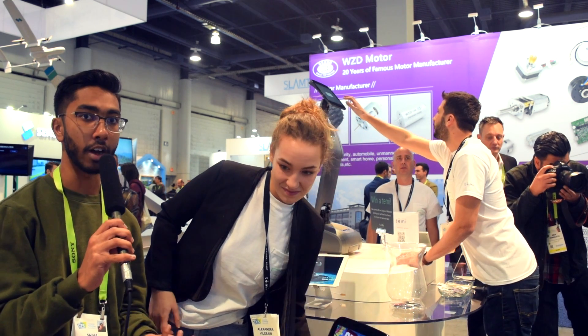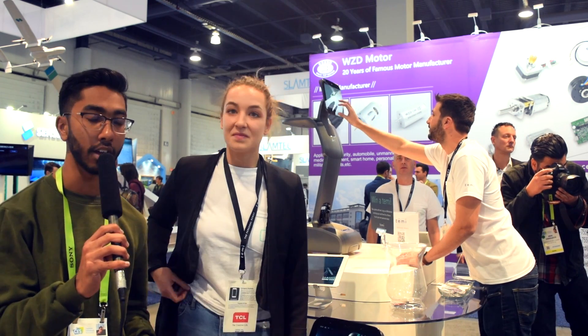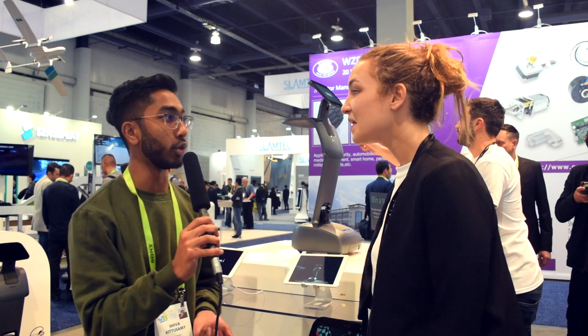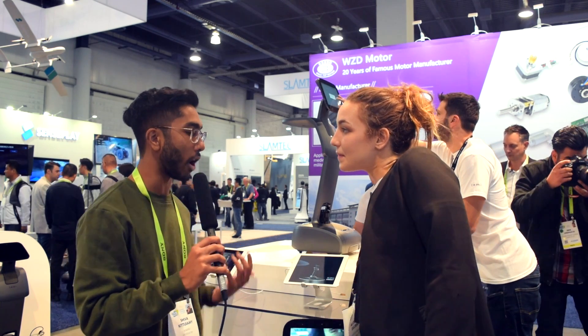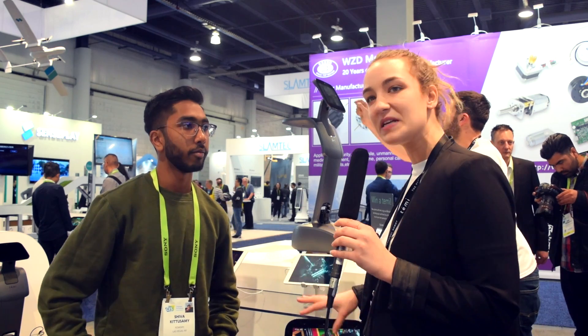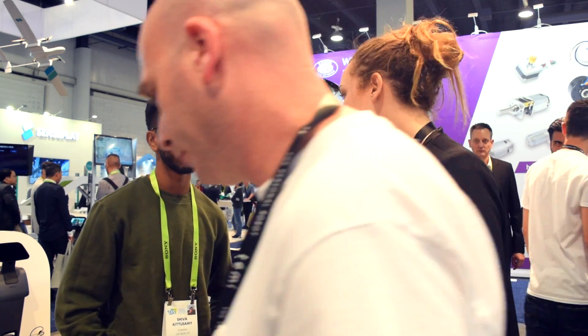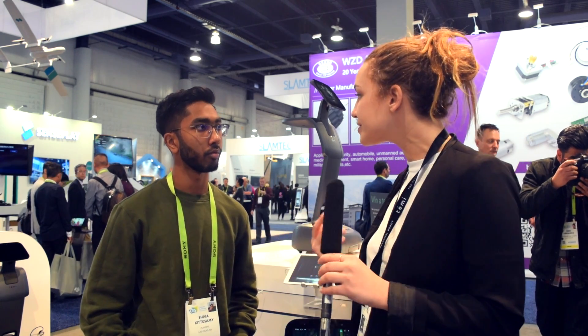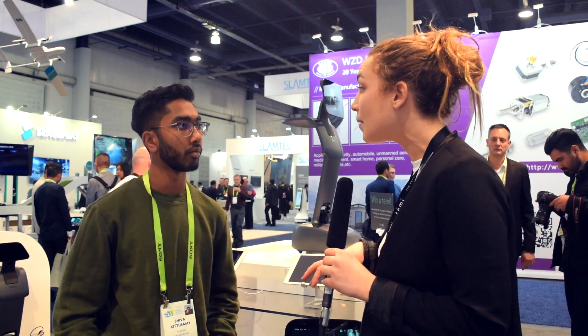We're here at CES 2019 at the Temi booth. Yesterday we announced that we are implementing Alexa inside of it, so the first layer will be like a kind of an Echo Show. You can ask any questions and control all your smart home devices, so it's like a home hub of the house.